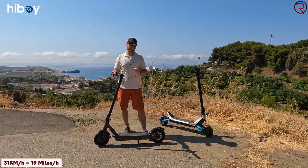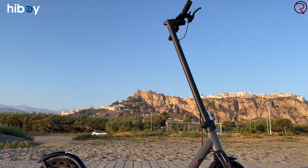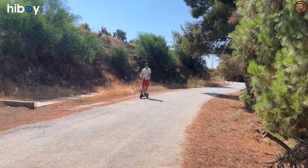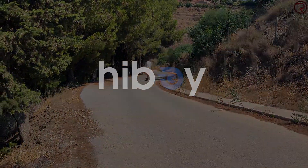However, if you're riding uphill, you're not going to reach that 31 kilometers an hour. Compared to scooters with inflatable tires, the ride is not as smooth. To quickly conclude: overall, really good build quality on this scooter.